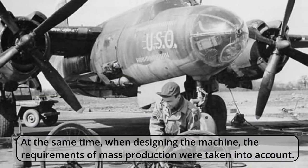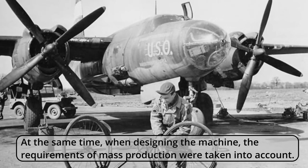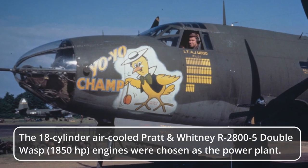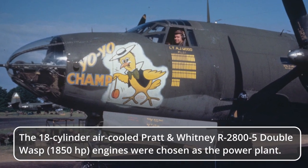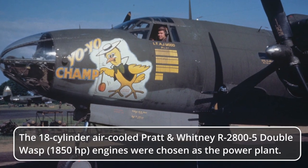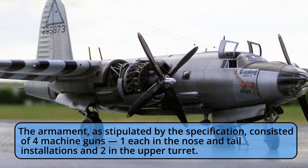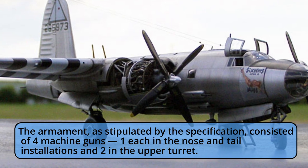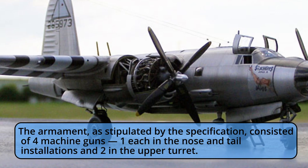At the same time, when designing the machine, the requirements of mass production were taken into account. The 18-cylinder air-cooled Pratt and Whitney R-2800-5 Double Wasp, 1,850-horsepower engines were chosen as the power plant. The armament, as stipulated by the specification, consisted of four machine guns — one each in the nose and tail installations, and two in the upper turret.